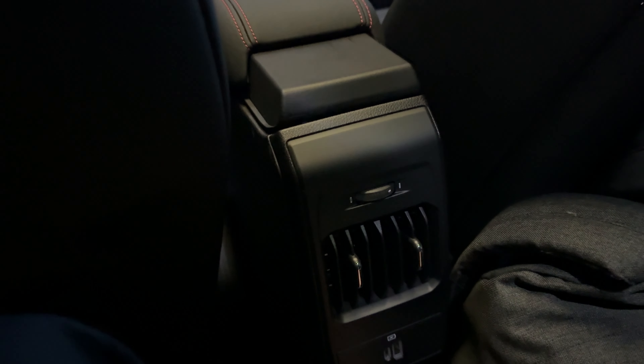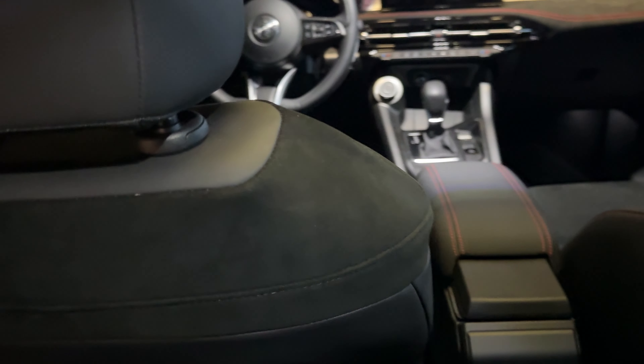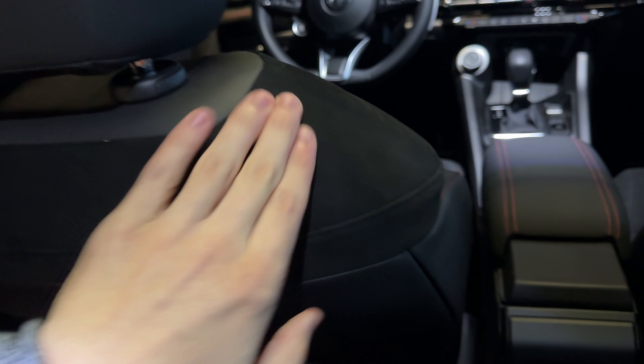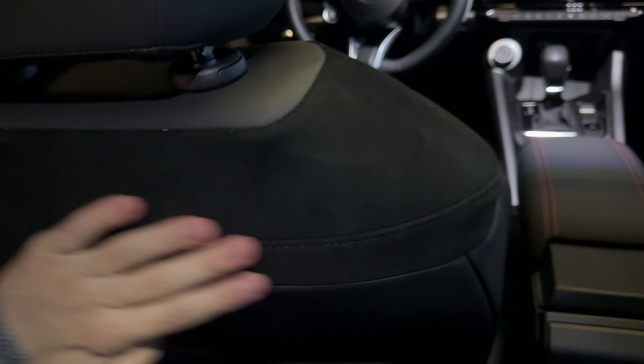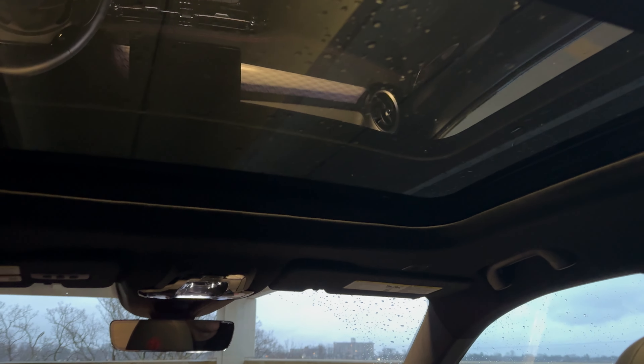Back here it's pretty much identical to the Hornet, though I do like this unique seat design you can get on the Tonale. There's a weird blend of Dynamica with this unique pattern — it's actually a perforation, so there's red material behind this top layer. A really cool look, blended with leather on top and sides.